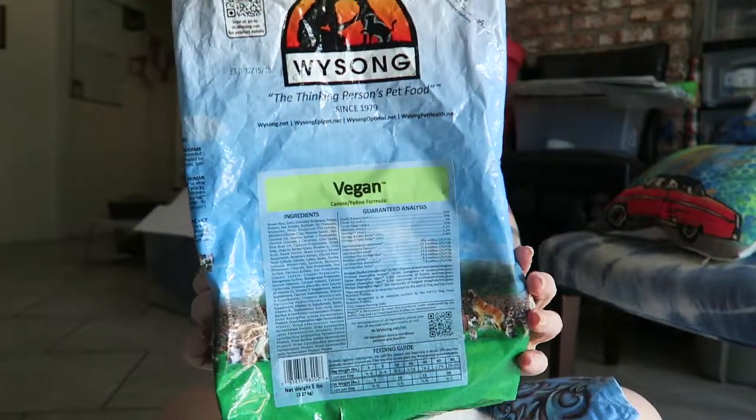Hi you guys, I'm here with Lucy today to review this Wysong. This is their vegan formula. I got this on Amazon and I will put a link below.